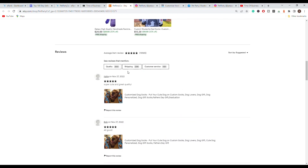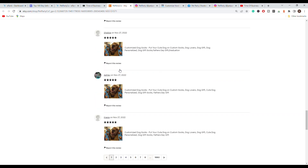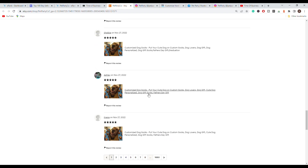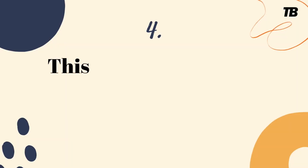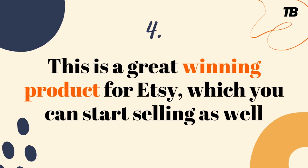Going through their feedback you can see right away which one is the best selling product. They sell customized dog socks very well, and you can see that they target all those keywords such as dog lovers, dog gift, personalized dog, Father's Day gift, and dog gift socks. This is a very good example of a successful store on Etsy that sells personalized socks.